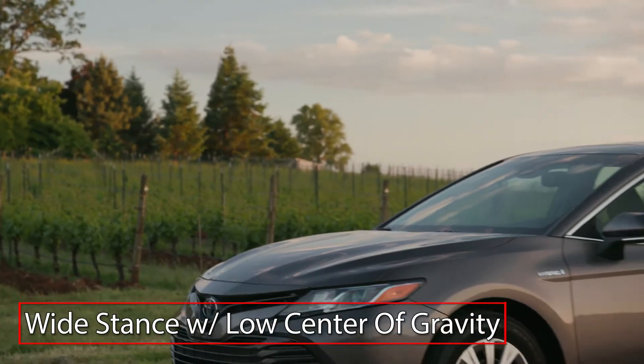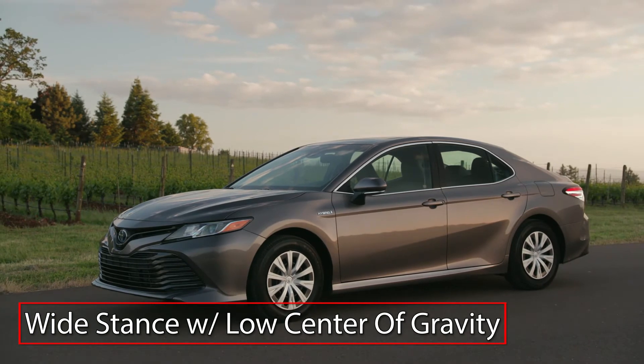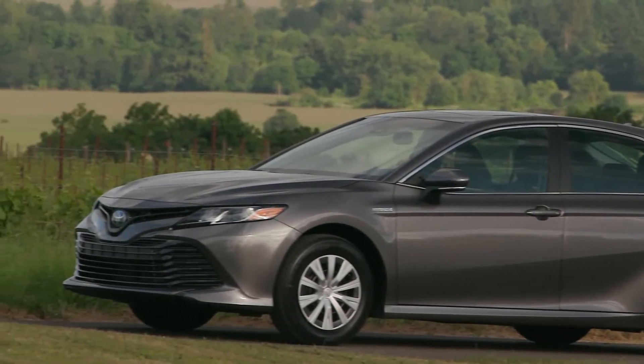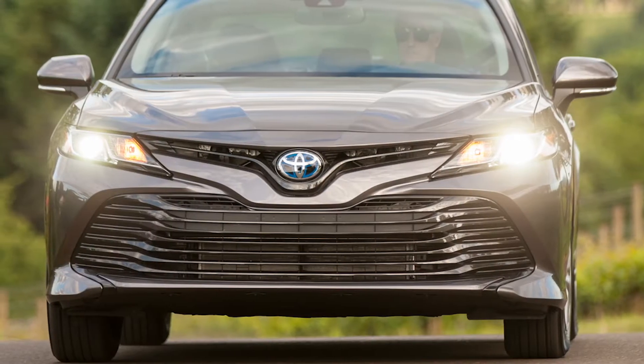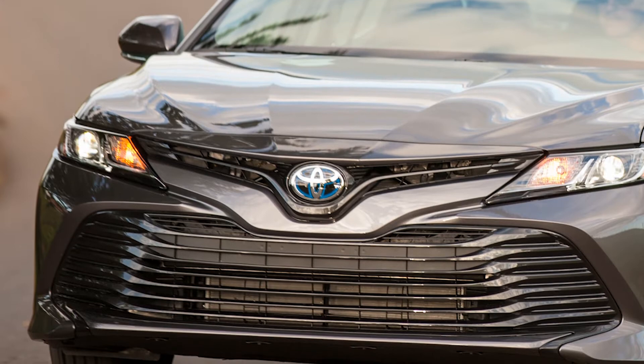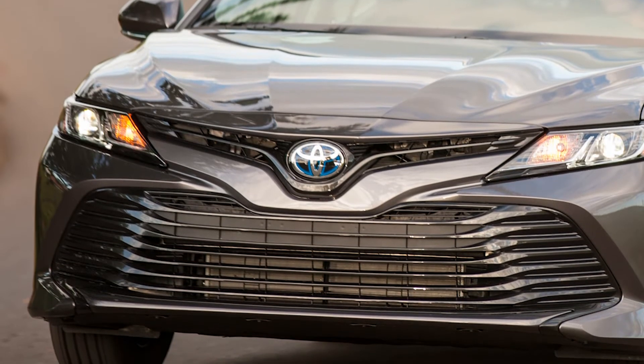Exhibiting a confident wide stance with a low center of gravity and an abundance of character lines, the styling of the Camry Hybrid is highlighted by a two-piece grille that incorporates a wing-shaped element up top, bearing the blue-highlighted Toyota badge and a large trapezoidal lower component.